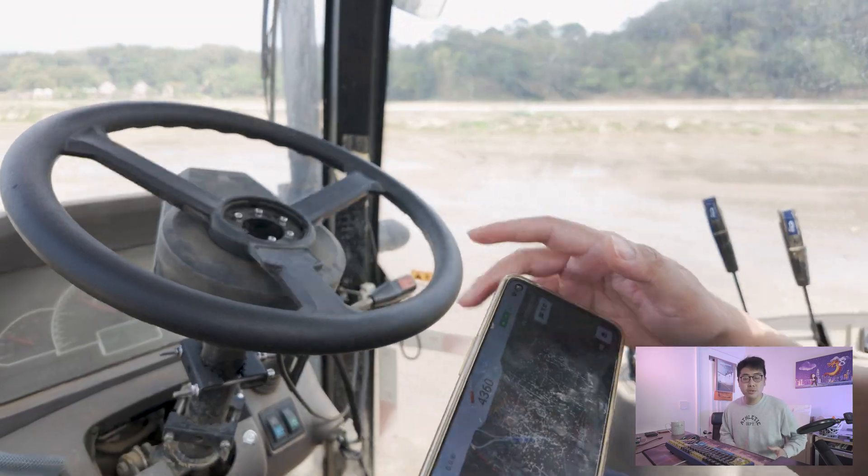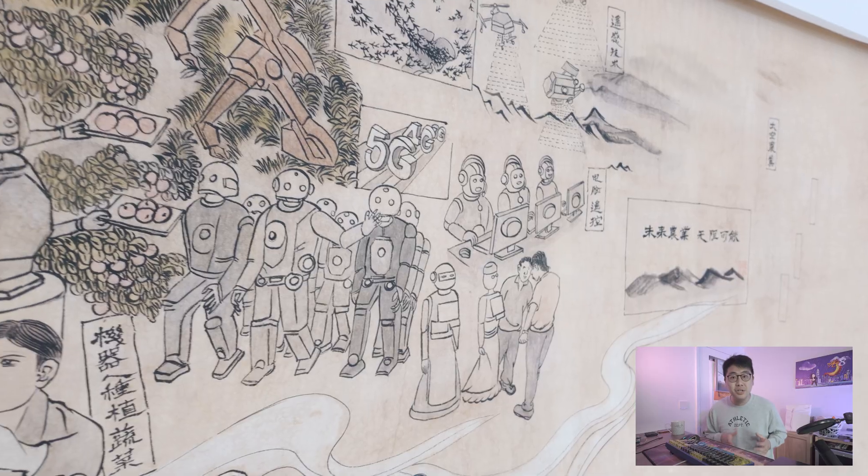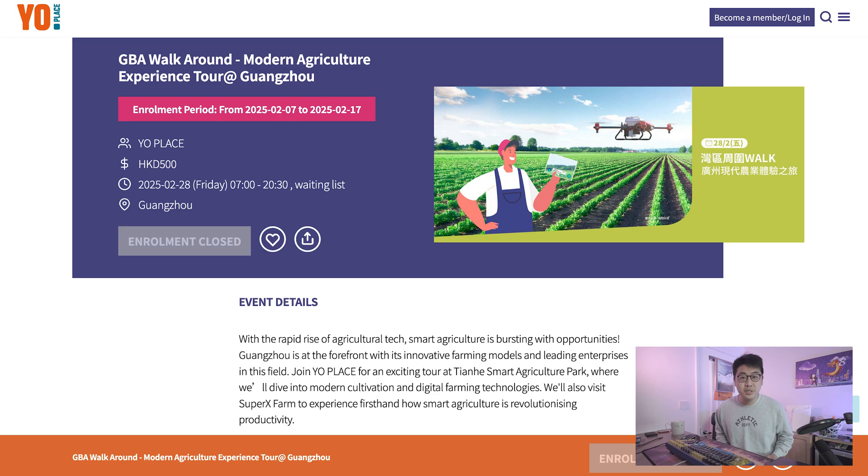When I first saw an advertisement for a tour to an automated farm in China featuring drones, I just couldn't resist not signing up. If this intrigues you, keep watching — I promise you this will be a video that will be super eye-opening.